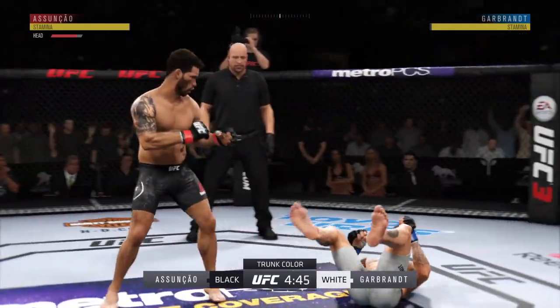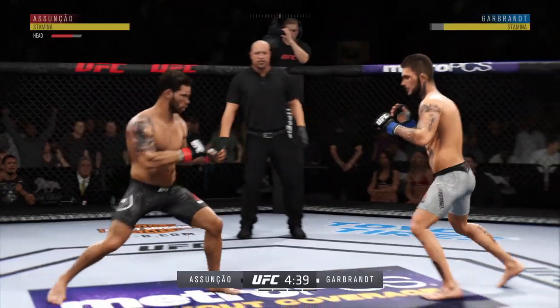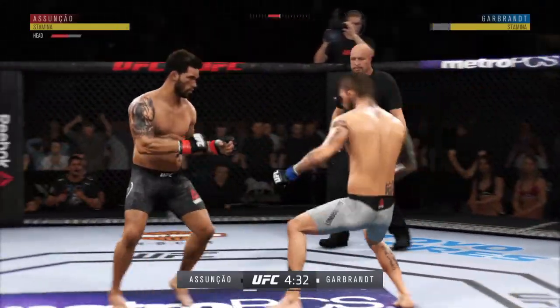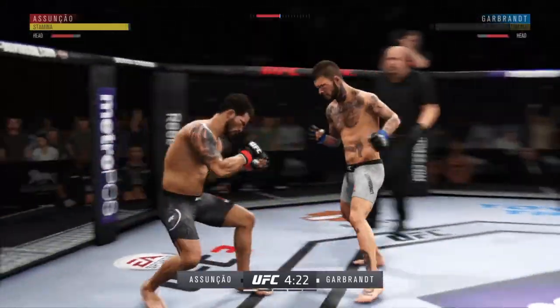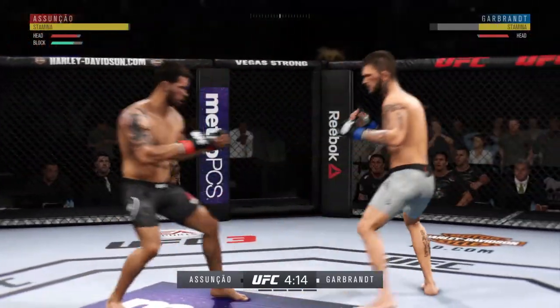Big kick to the liver. He's done. Very nice. All right, so the first round is underway. He leads the league in submission attempts, right? So the Brazilian Jiu-Jitsu practitioner is gonna try to go for the early takedown attempt. That is his comfort zone, and if he can get this fight to the canvas, you gotta think he could be getting a tap sooner rather than later.